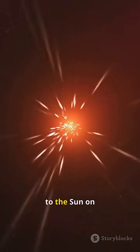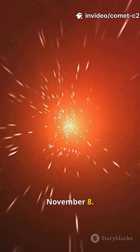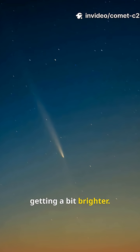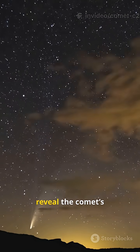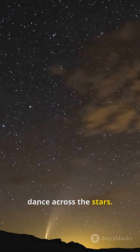It swings closest to the sun on November 8th. Each night it's getting a bit brighter. Its tail is growing longer. Time-lapse shots reveal the comet's dance across the stars.